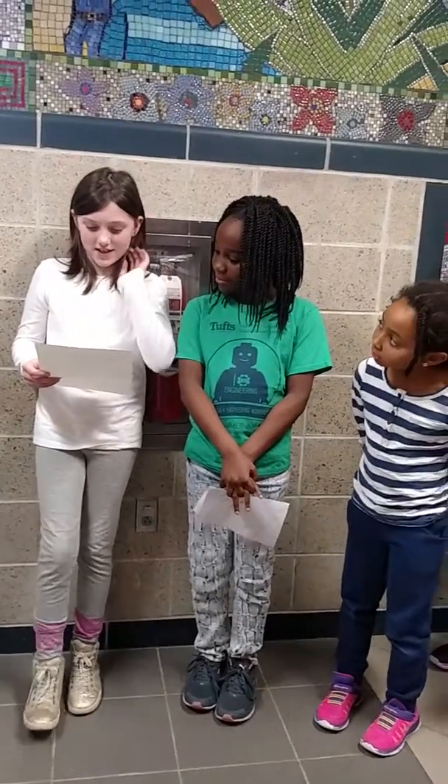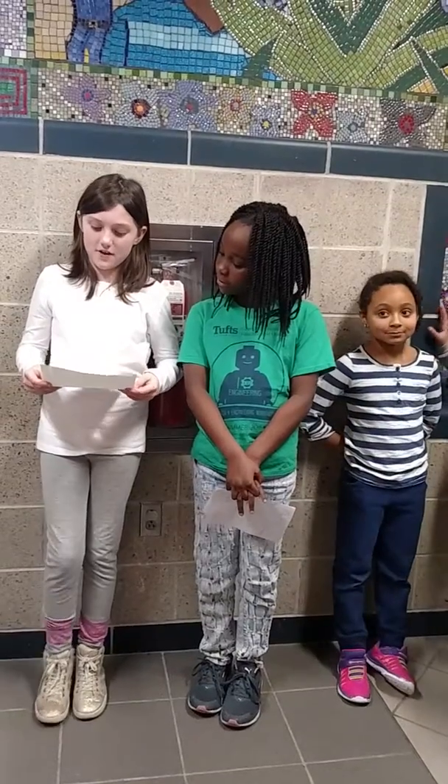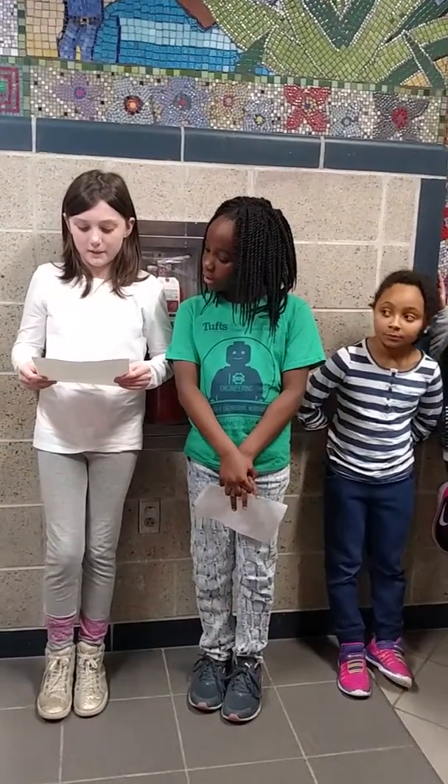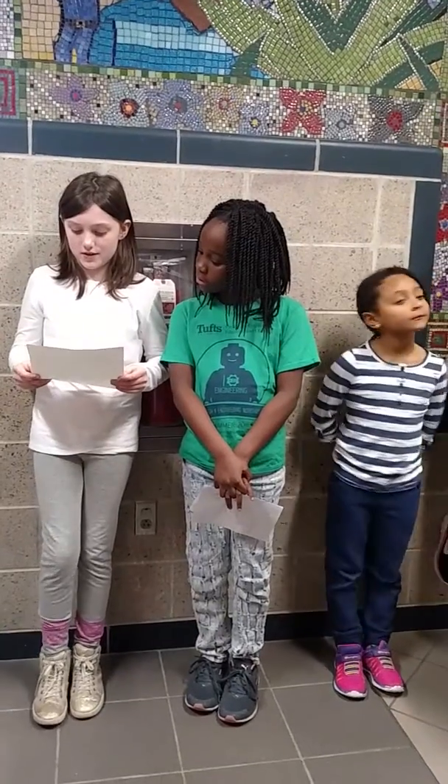My favorite part of the mosaic is the clover. The clover is from Ireland and so is my family, and my friend Hannah drew it. The elements of art on the mosaic are texture, lines, shape, and color. There are wavy and curved lines in the texture, smooth and rough.